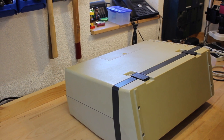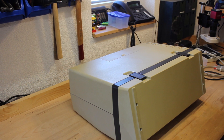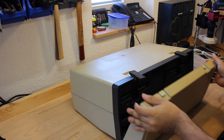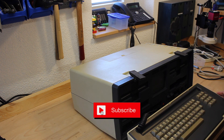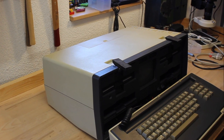This is the Osborne 1, world's first portable — or better — luggable computer, dating from April 1981. It hit the shelves even 4 months before the release of the original IBM PC 5150.